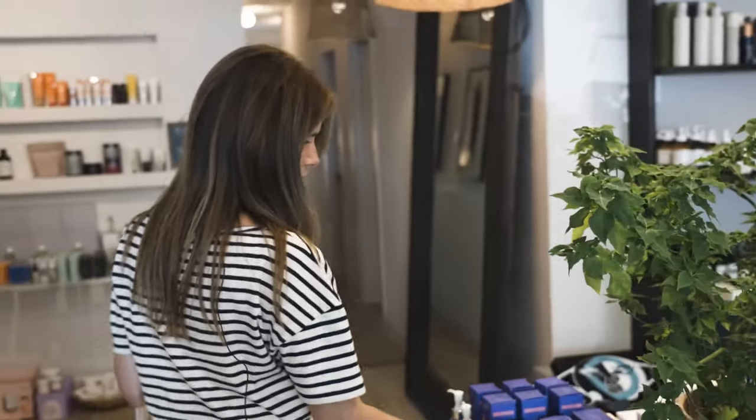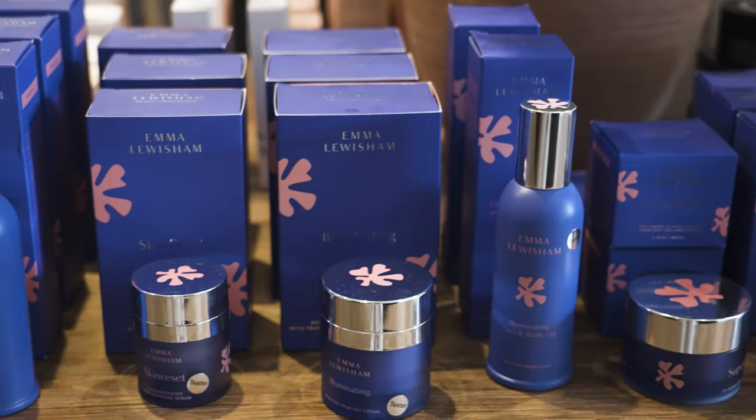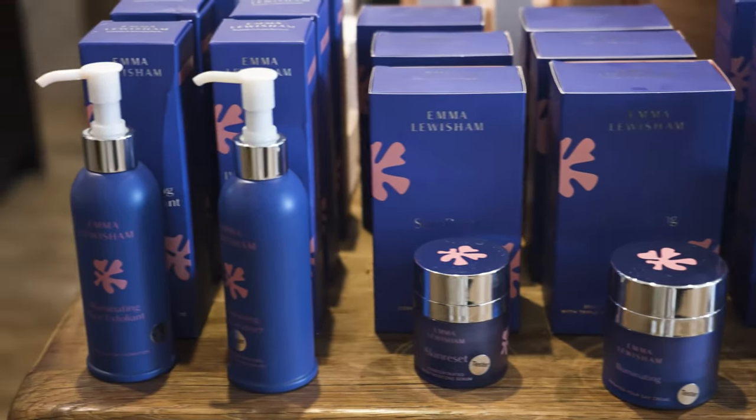Emma Lewisham is great for people with rosacea, specifically the Supernatural Face Cream, and they also offer a refill option which we love. Her entire line is very soothing and reparative.